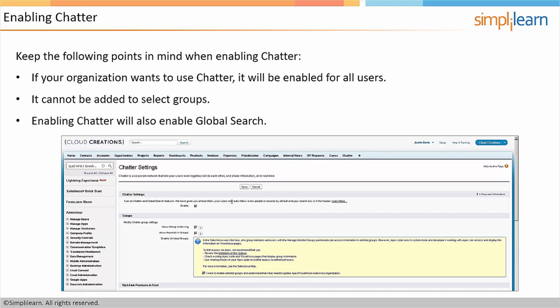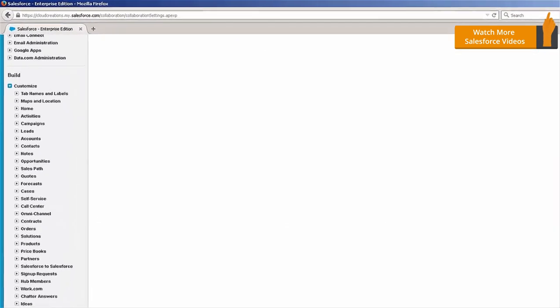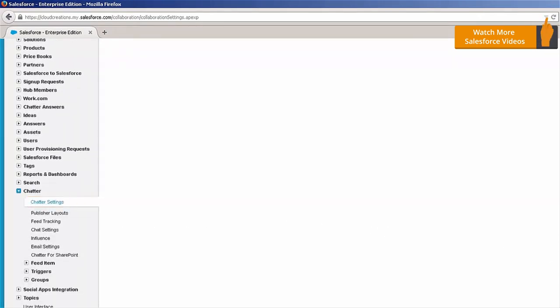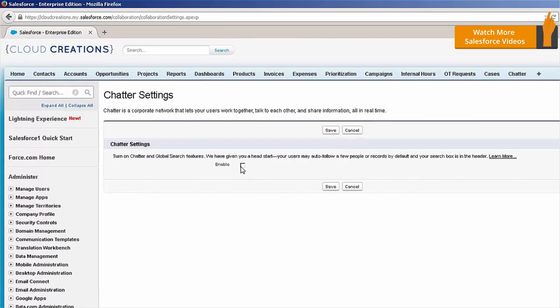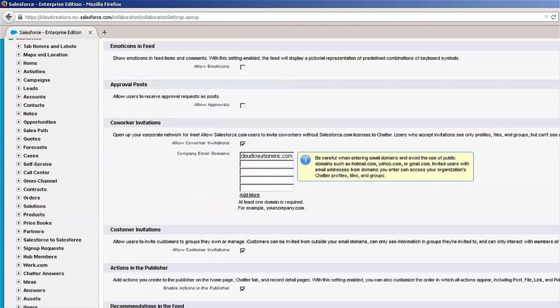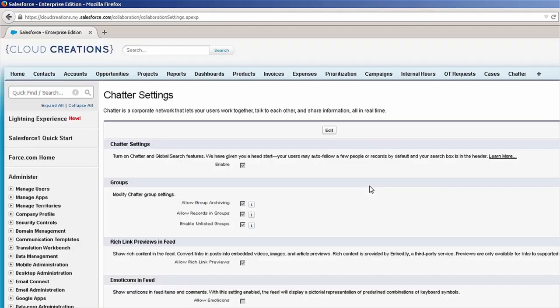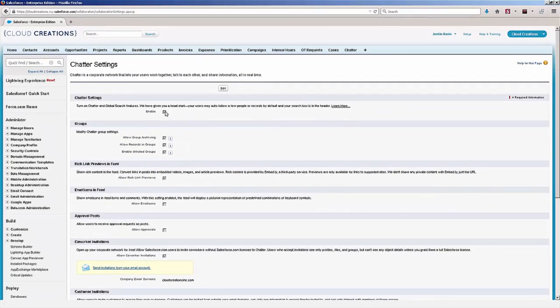Let's jump into Salesforce and look at the steps for enabling Chatter. In the Setup area, I clicked on Setup, then on the left-hand side I went under Customize, all the way down to Chatter Settings. At the top you can see the Enable checkbox is not checked. For those who have just recently purchased Salesforce, this comes enabled by default. However, if you purchased Salesforce prior to Chatter being rolled out, you'll need to take these steps. Check the Enable checkbox and it will show a bunch of other options — all your Chatter settings are found on this page. Check the Enable checkbox and click Save to enable Chatter for your organization. You can always click Edit later if you want to disable Chatter.